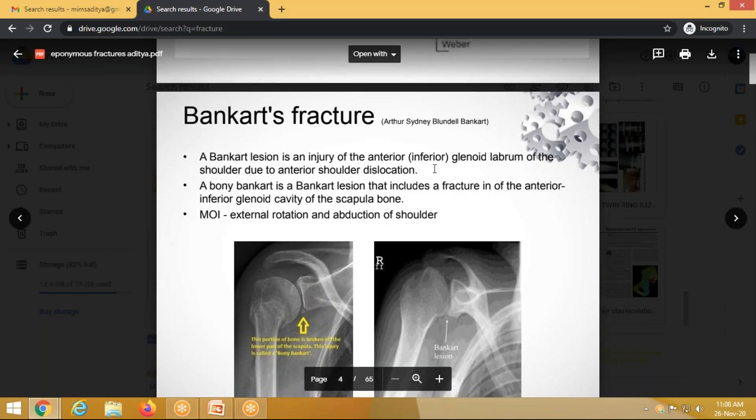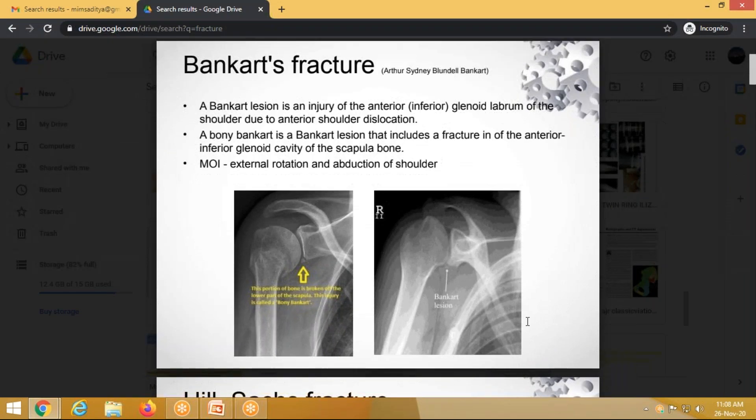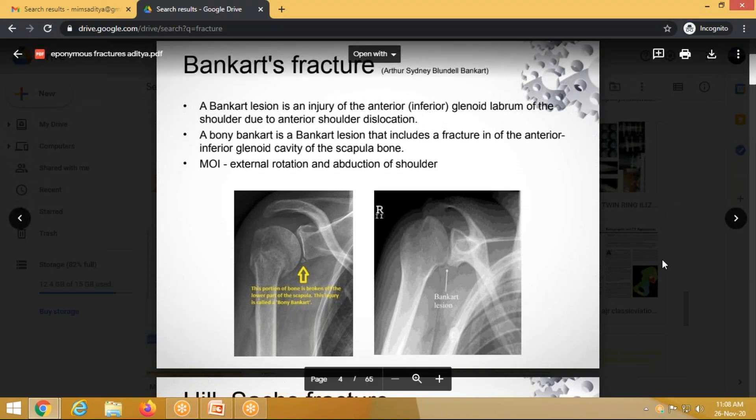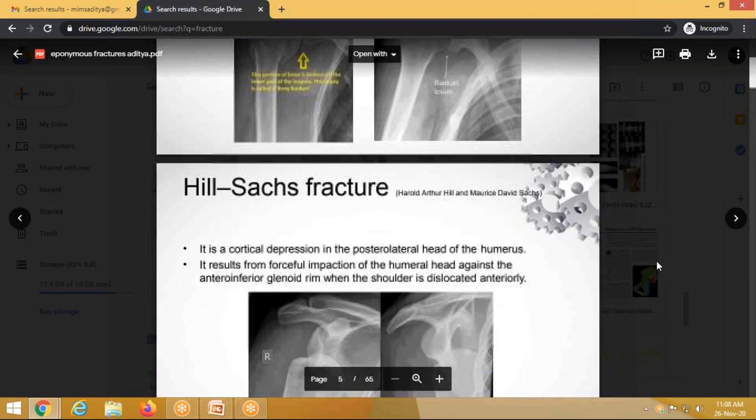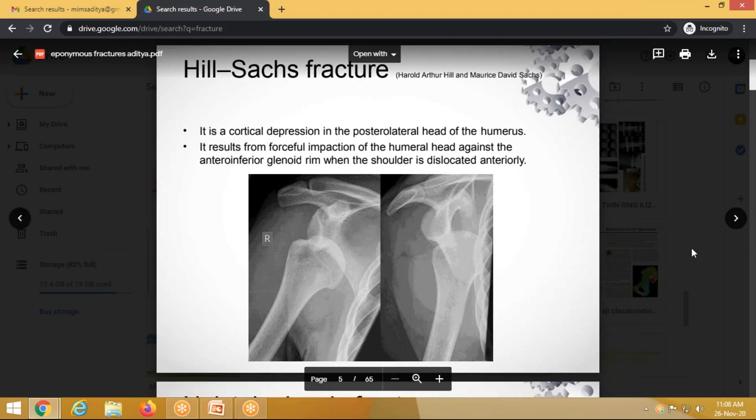Now for a rapid review of named fractures. Bankart fracture is a fracture of the inferior part of the glenoid, usually occurring in shoulder injuries after dislocation, possibly with an associated fracture of the proximal humerus. Hill-Sachs fracture is a fracture of the posterolateral part of the humerus, also occurring due to shoulder dislocation.